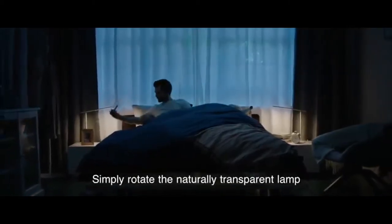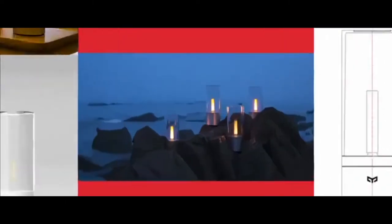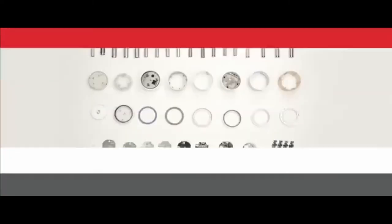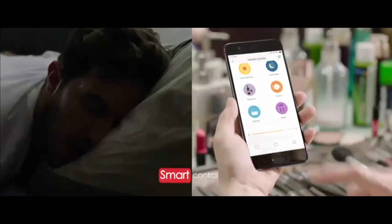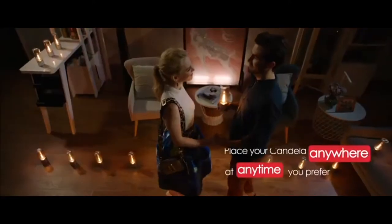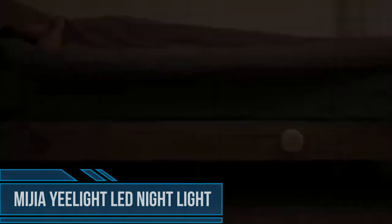Simply rotate the naturally transparent lamp cover to adjust the brightness. A key feature of this nightlight is ultra-low power — 120 days of use.